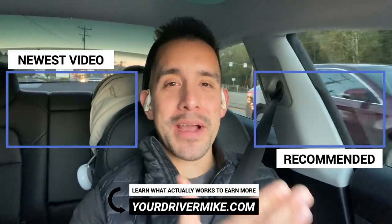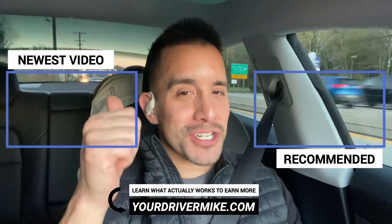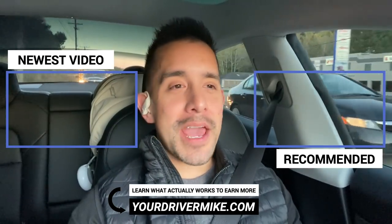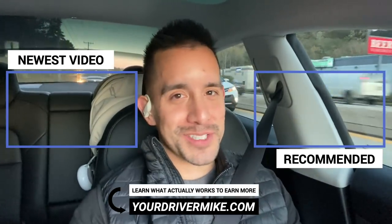There's no earnings guarantee, but if you're following the strategies — maybe driving around those big football games — $25 an hour is pretty doable. My name is Matt, I am Mike's twin brother on his channel, YourDriverMike. If you like this content, make sure to drop a like and subscribe so we both know you enjoyed this video, and click or tap the screen here for a video recommended to you. We'll see you in the next one.